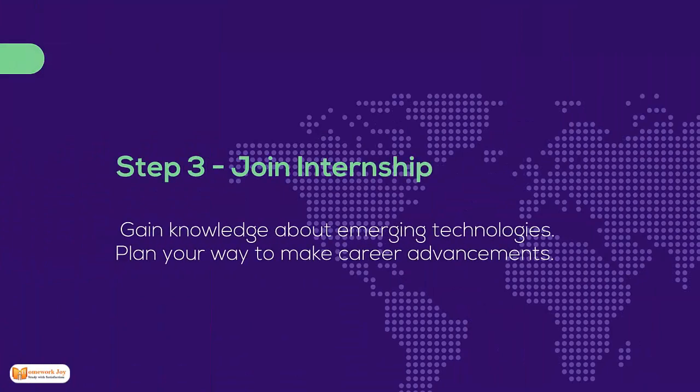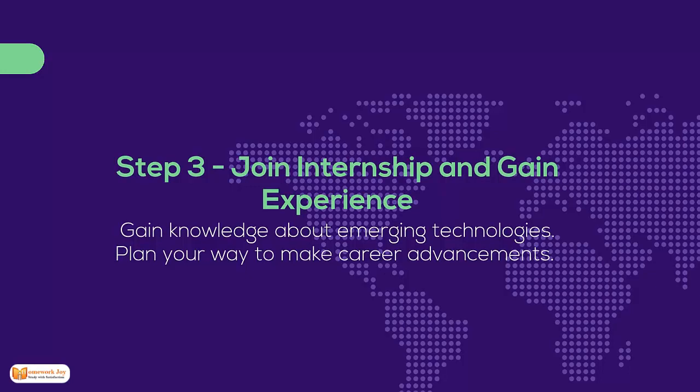Step 3: Join an internship and gain experience. Gain knowledge about emerging technologies. Plan your way to make career advancements.